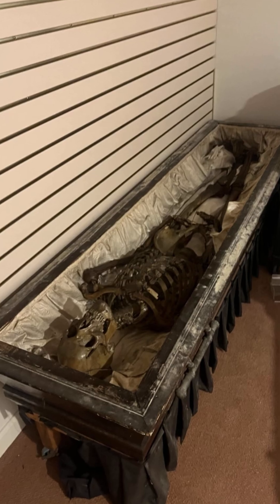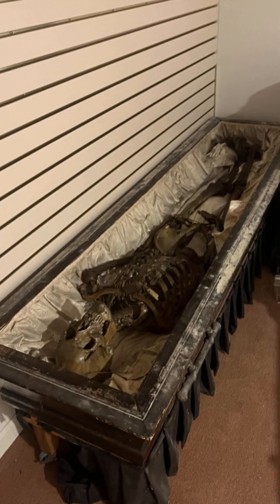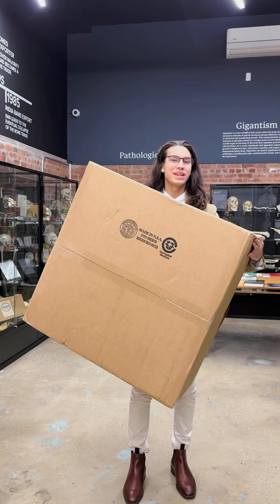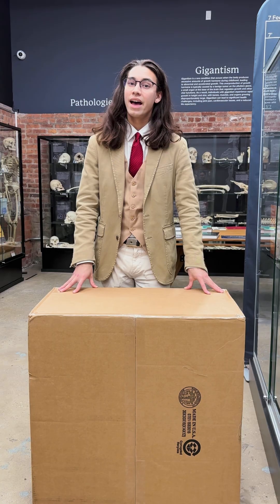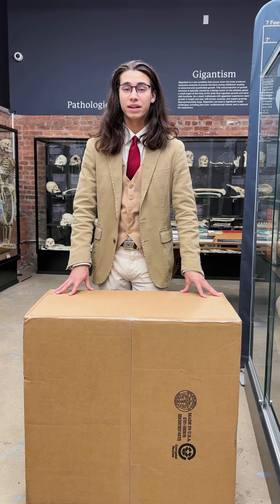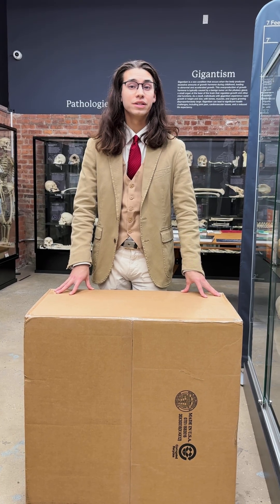On our submission page on our website, we had an individual reach out to us from Ohio that had an authentic Odd Fellow skeleton. These were used by the Odd Fellow Society as a hazing ritual for new initiates. To clarify, these are still medical skeletons, but they were used by secret societies. The individual didn't know what to do with it and wanted us to have it here at the museum, so we negotiated a price and made a deal.